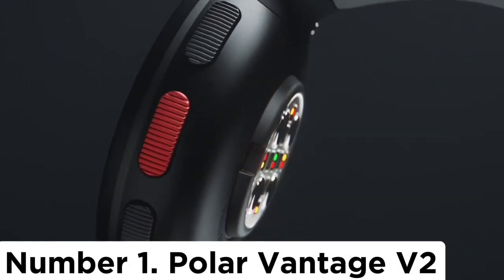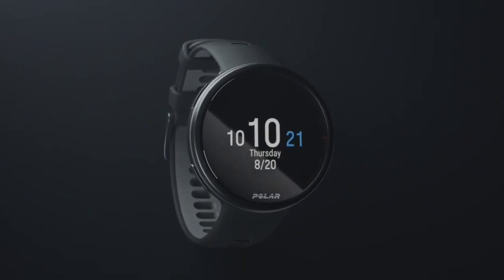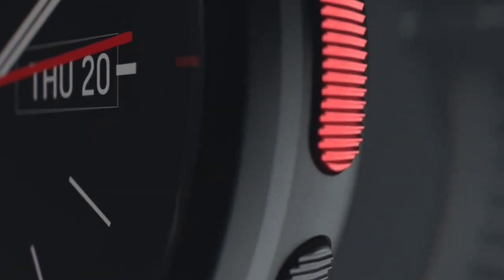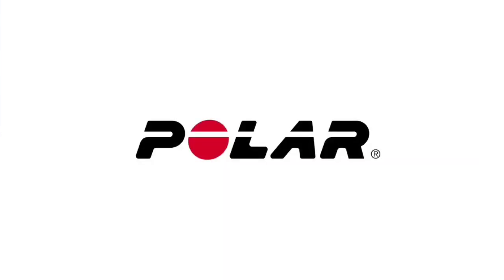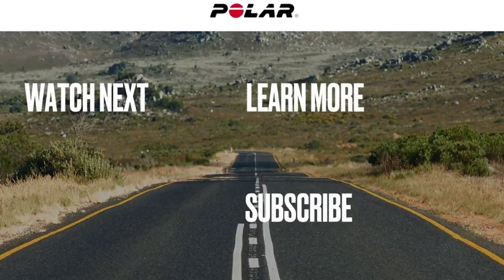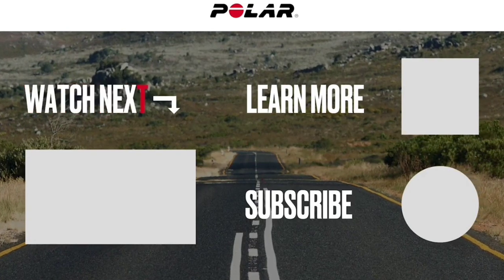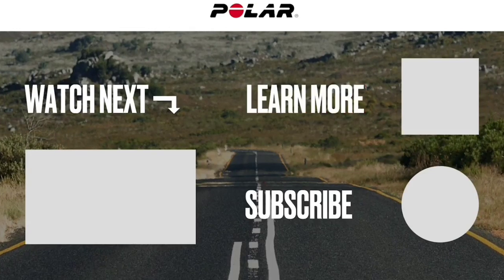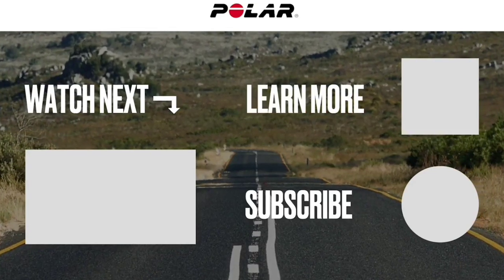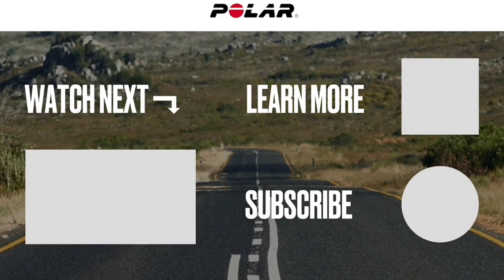Number 1: Polar Vantage V2. Overtraining is a common cause of running injuries. Through a number of unique features, the Polar Vantage V2 is designed to help serious runners recover. This makes up for some of its limited smartwatch functionality and otherwise standard activity tracking features. After a run, you can use the Polar Vantage V2 to conduct a leg recovery test, which helps you determine how long to wait before your next hard run. Other watches provide recovery recommendations, but metrics specific to legs are unique to the Polar Vantage V2.